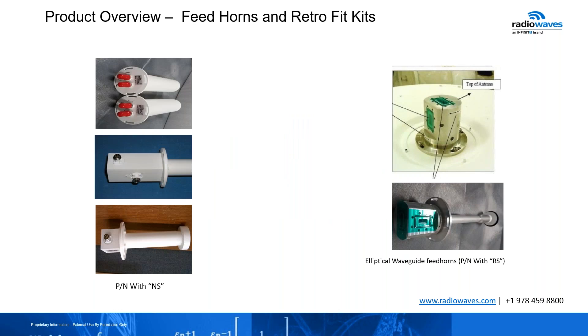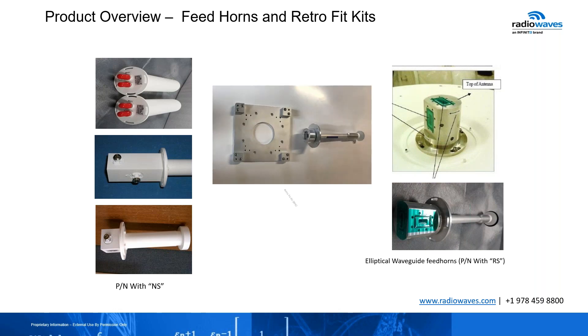In our review of the feed horns — the N-type connectors on the left can be used with both the standard performance and high performance series. The elliptical waveguide feed horn on the right is mostly used with the high performance product. The retrofit kit is what makes it very unique for the high performance series for different direct mount applications. It comes with the feed horn and the hardware for the specific radio that you want to move to.